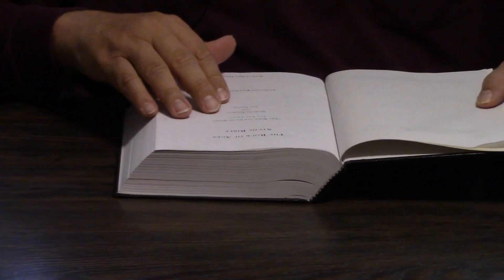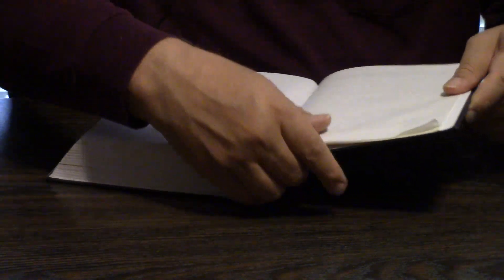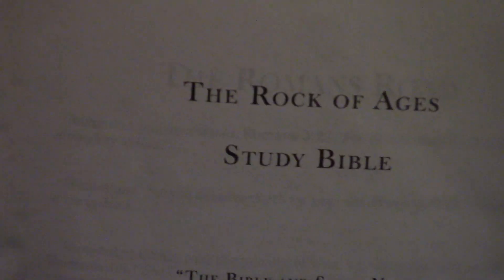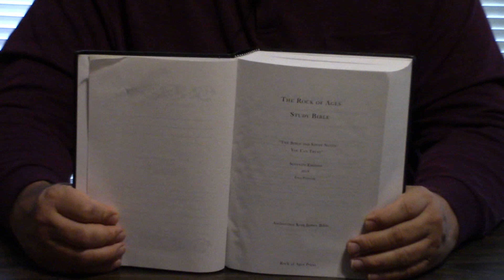So this is the 7th edition, 2018, Rock of Ages Press — 'the Bible and study notes you can trust.' So it sounds like they're trying to be conservative, which is good. We're kind of in a race against time — what happens when we do these videos at a certain time, the sun in my back comes in and kind of blurs up the videos a little bit. It is Cleveland, Tennessee, which is headquarters of the Church of God.